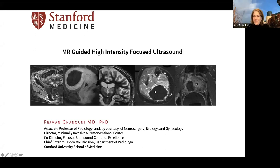Hey, Peggy. Thanks so much for doing this lecture today. Maybe you could just start out by telling us a little bit about yourself. Hi Kim. I'm a radiologist here at Stanford. I'm a specialist in body MRI, and I use MR-guided focused ultrasound for a variety of applications, including treatments in the brain. I guess we're going to talk about some of the brain applications today.